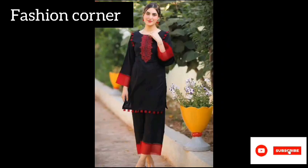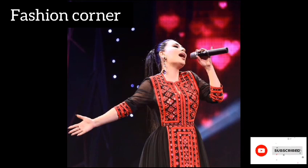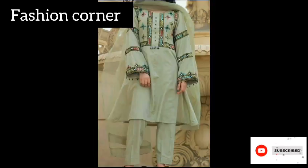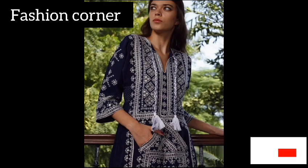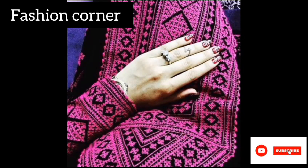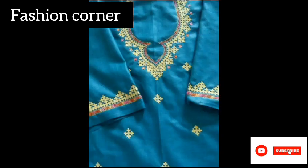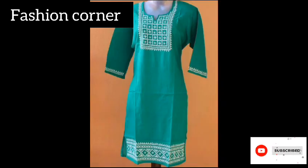The Sindhi dress is not only a symbol of cultural identity but also reflects the values and traditions of the Sindhi people. It is worn during weddings, festivals and other celebratory occasions, and is considered a mark of pride and respect for the rich cultural heritage of this region. The dress is also a testament to the skilled craftsmanship and artistry of the Sindhi artisans who have passed down their techniques and designs from generation to generation. Overall, the Sindhi dress is a beautiful and vibrant representation of the rich and diverse cultural heritage of the Sindh region.